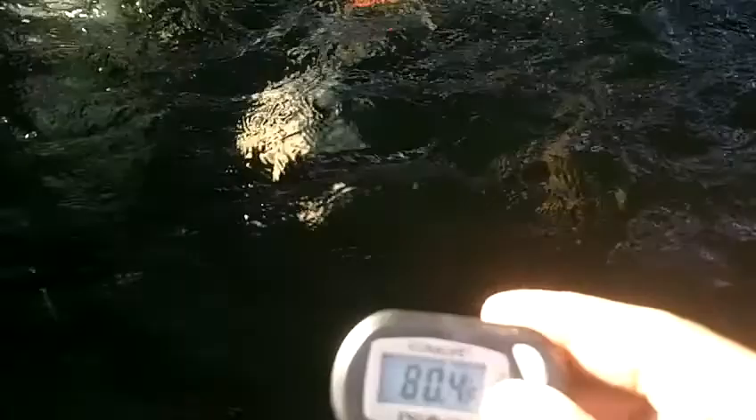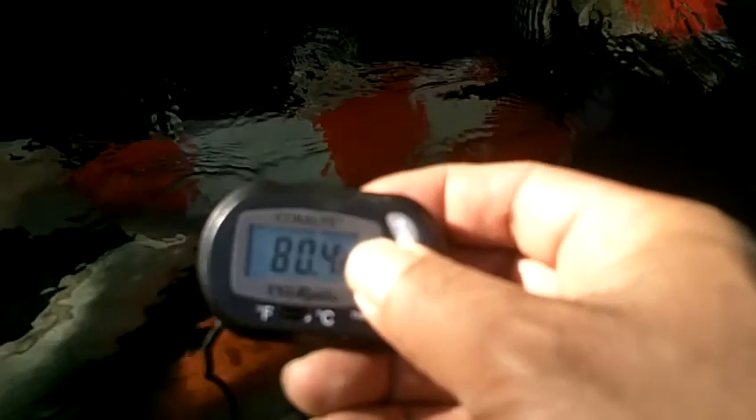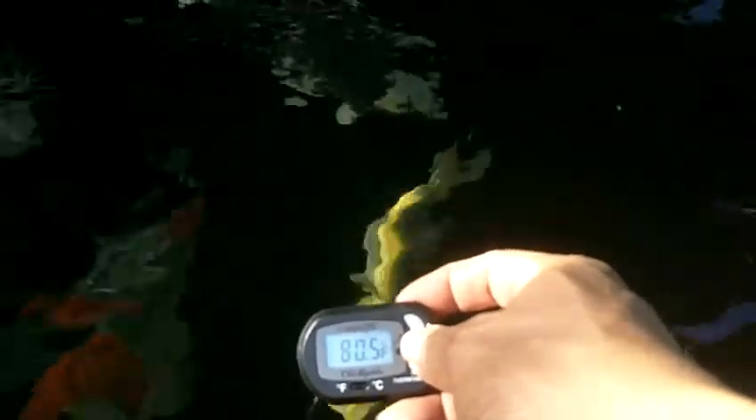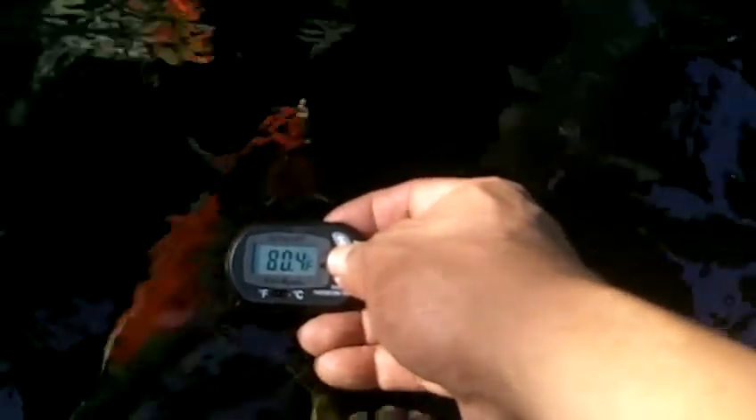I'm going to lower this thermometer. Lower. And that's 80.4. And 80.5. It needs to be stable at 80.5. Let's bring it back up, let's see if the temperature rises or not.